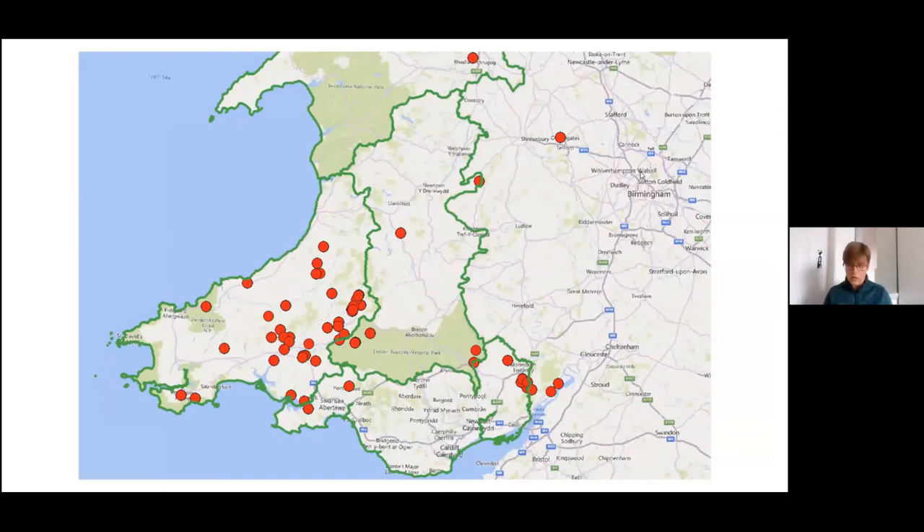As I mentioned, the project evolved as it went along. We started very locally, just expecting members of the Carmarthenshire Meadows Group, then extended it UK-wide, although not many sites were searched in England and Scotland. We started with meadows but now accept any species-rich grassland. Although we initially planned to get records for WWBIC, things have obviously changed. We're definitely raising the appreciation and interest in grasslands, highlighting associations between plants and other species, improving plant ID skills, and generating records for multiple LERCs.